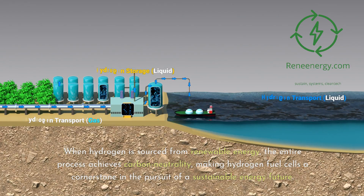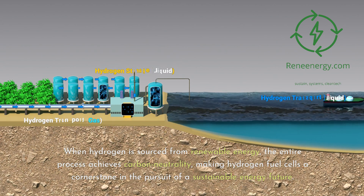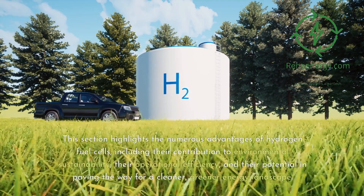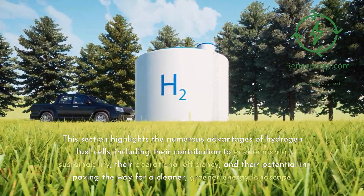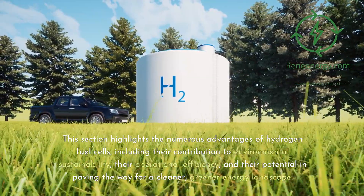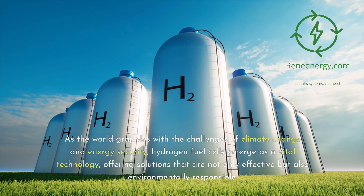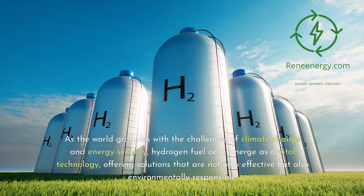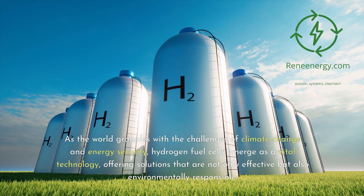When hydrogen is sourced from renewable energy, the entire process achieves carbon neutrality, making hydrogen fuel cells a cornerstone in the pursuit of a sustainable energy future. This section highlights the numerous advantages of hydrogen fuel cells, including their contribution to environmental sustainability, their operational efficiency, and their potential in paving the way for a cleaner, greener energy landscape. As the world grapples with the challenges of climate change and energy security, hydrogen fuel cells emerge as a vital technology, offering solutions that are not only effective but also environmentally responsible.